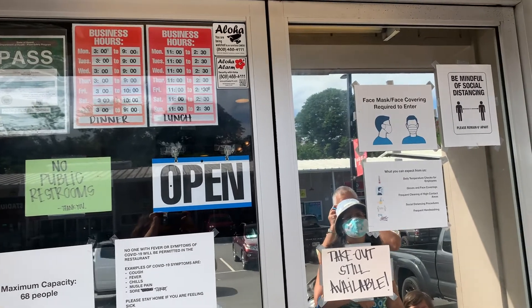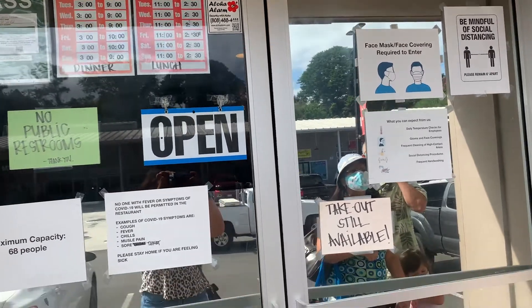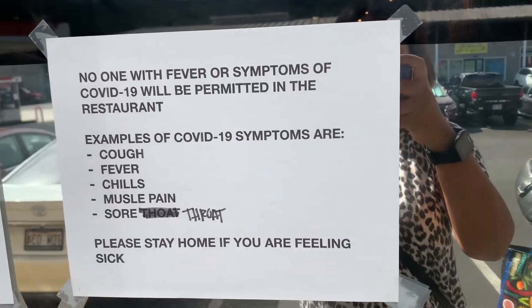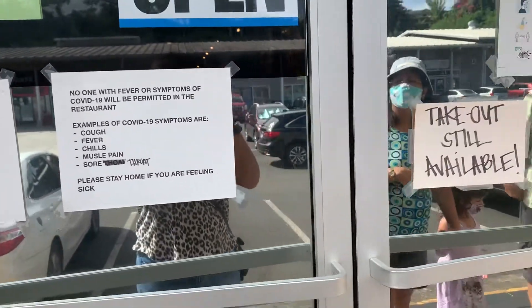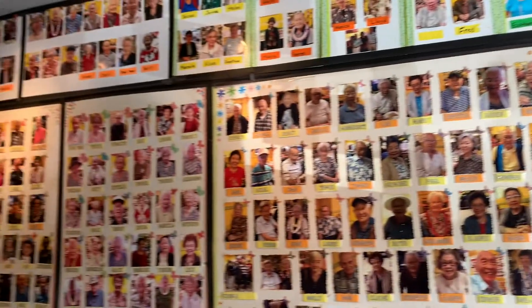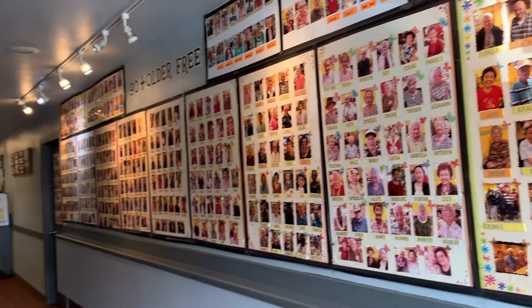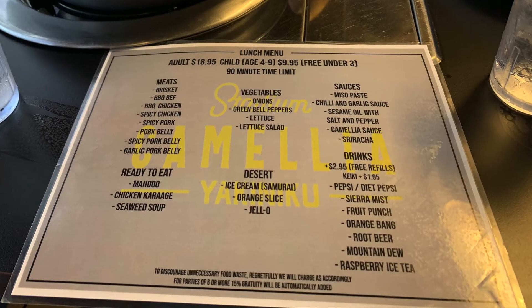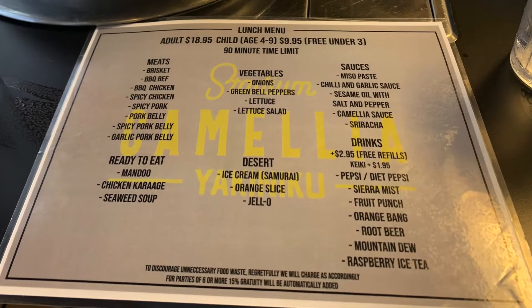This restaurant has signs all in the front just to make sure that the guests wear a mask and that of course if you have any COVID symptoms to not enter the facility. This is a locally owned Korean restaurant that serves all-you-can-eat Korean barbecue.